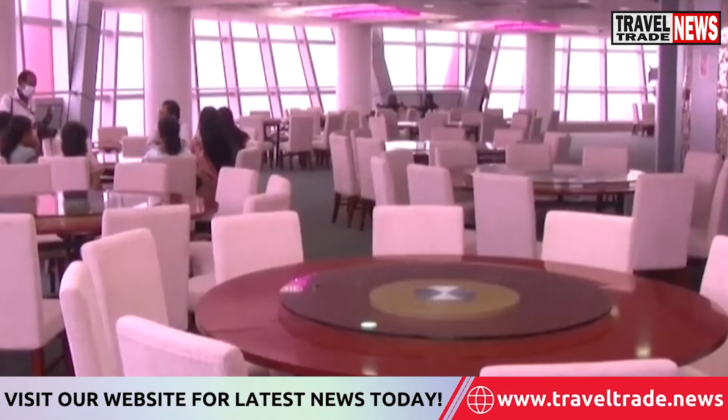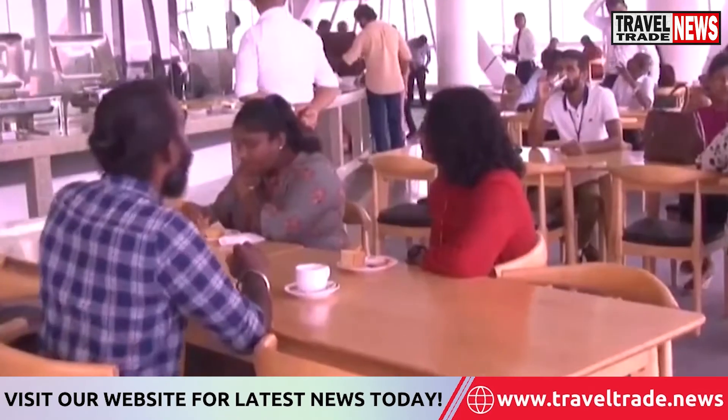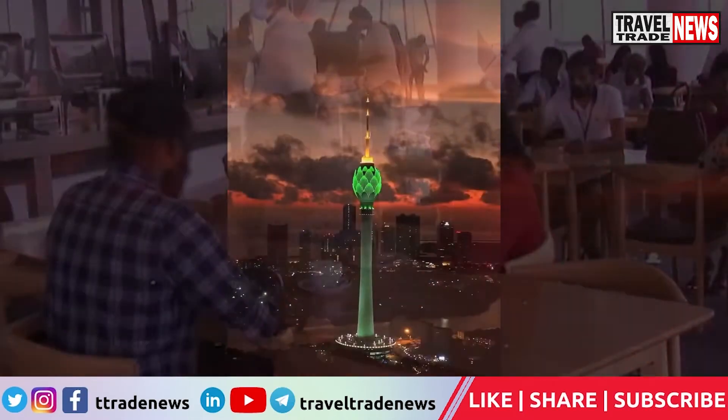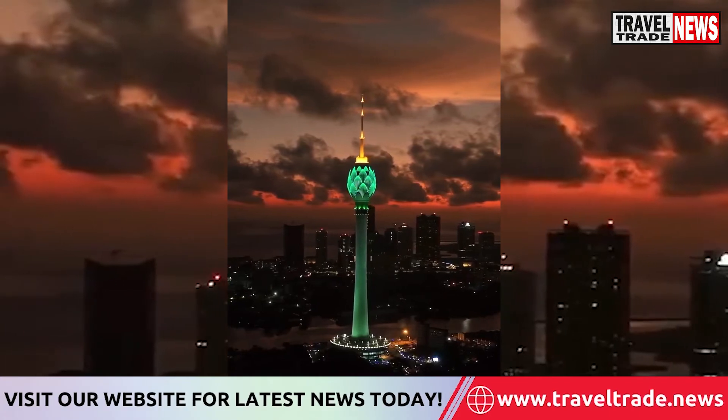The tower's 27th floor has a roller-based revolving restaurant, which will provide diners a 360-degree city view. Several tower activities aren't working yet, but the tower will be fully functional in three months.